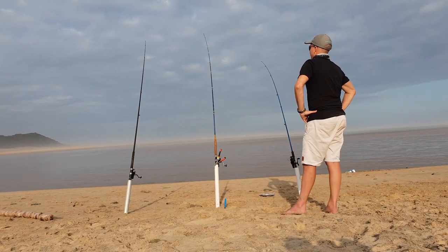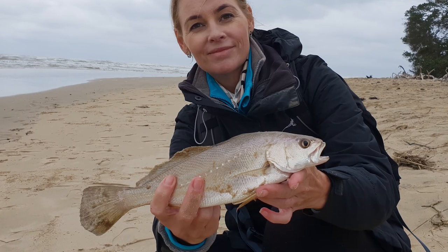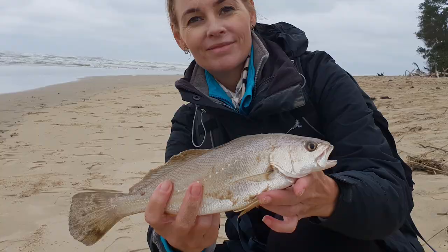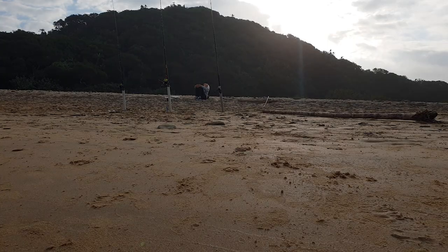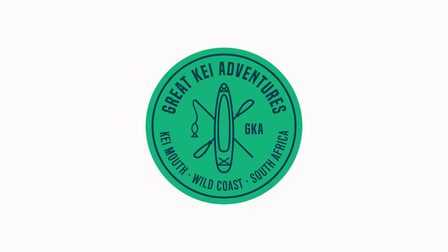To be fair we did get a lot of bites, and Linky did catch us some carp, but it wasn't all that successful. So we decided it was time for a charter again. We found Great Kai Adventures online and met up with Dylan at the ferry for an afternoon of river fishing.